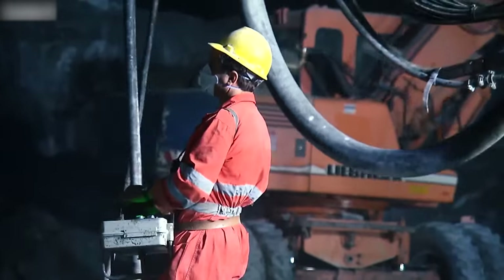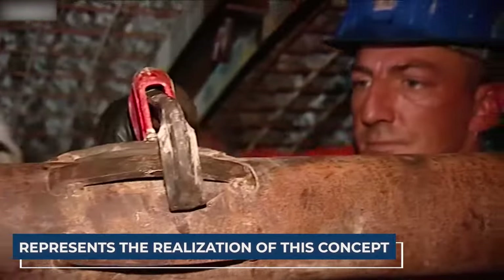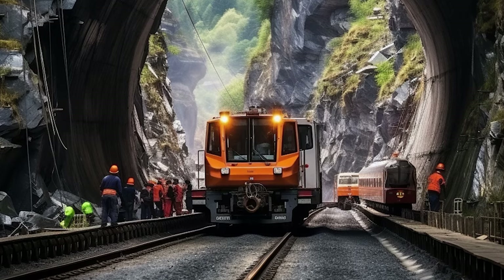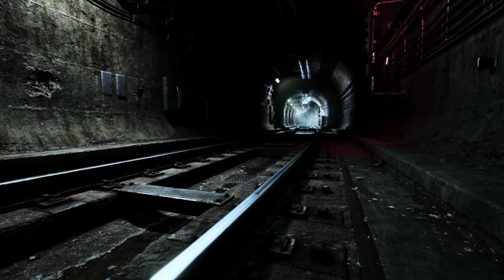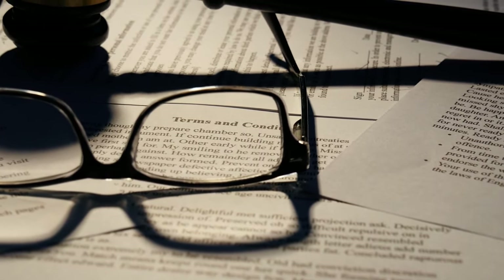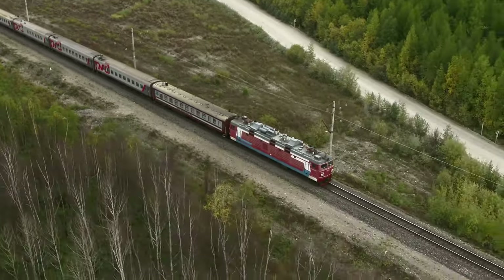The Gotthard Base Tunnel (GBT), cutting through the Gotthard Massif 610 metres below the older tunnel, represents the realisation of that concept. Unlike the historic track, where only specific trains could navigate the narrow mountain valleys, the GBT accommodates standard freight trains of up to 3,600 tonnes, overcoming a natural transportation barrier. The shift in transportation policy in 1992, supported by Swiss voters, aimed to reduce truck traffic and promote train transport, aligning with the Alpine Protection Act of 1994.